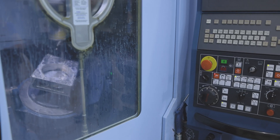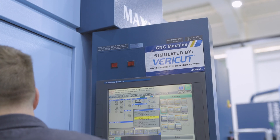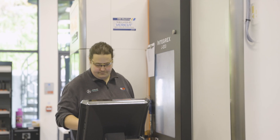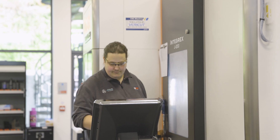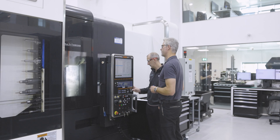We've worked with VeriCut for over 20 years, and during this time they've helped to shape the development of the product to best suit our manufacturing needs. All our CNC programmers use VeriCut as a standard part of their CAM process to validate the accuracy and safety of their CNC programs.